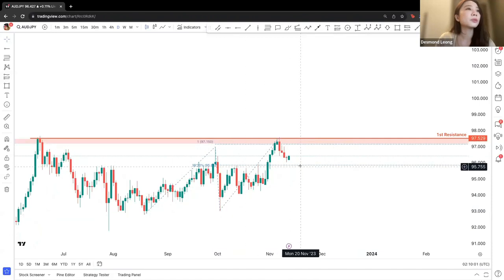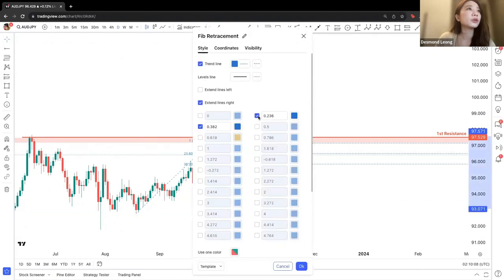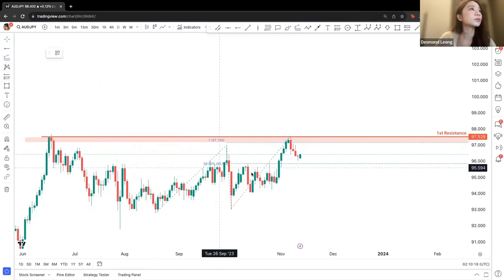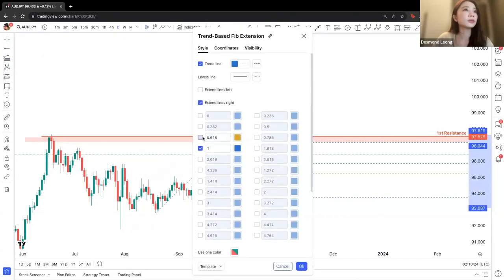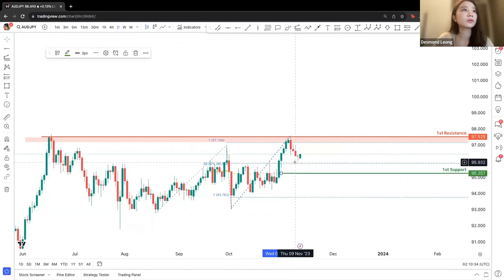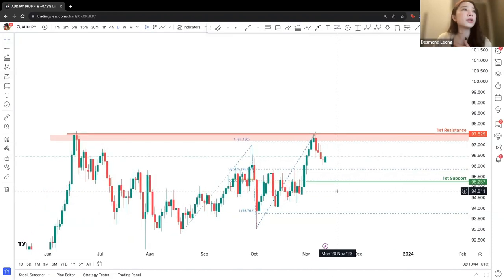We are looking at price being attracted to 38.2%, having just dropped off from 23.6%. So right now, we are looking at 38.2% as a potential bounce again. Looking at the drop-off point, our first support will be at 95.257, in line with the 50% Fibonacci retracement and 61.8% Fibonacci projection levels.